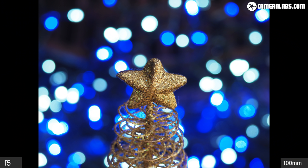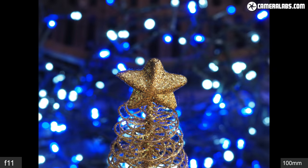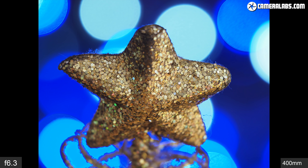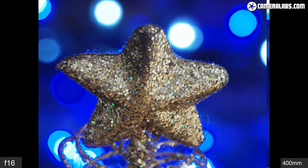Here's the kind of bokeh blobs you can expect when shooting with the lens at 100mm from the closest focusing distance — first at f5, then f5.6, f8, f11, and f16. In each case the blobs remain mostly circular. Now for the lens set to 400mm again from its closest focusing distance, where like other 800mm equivalent lenses the blobs become enormous — first at f6.3, then closing to f8, then f11, and finally f16.